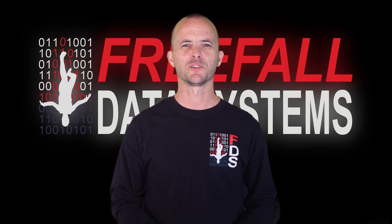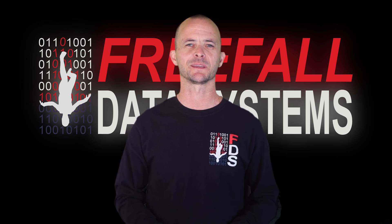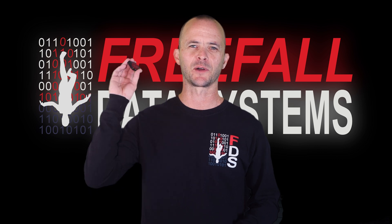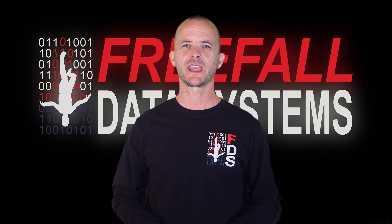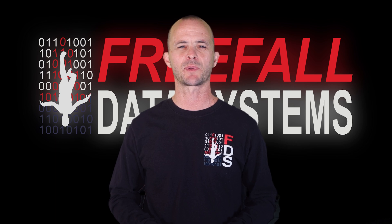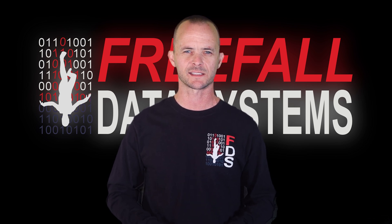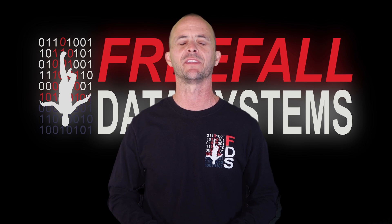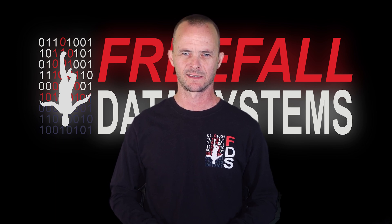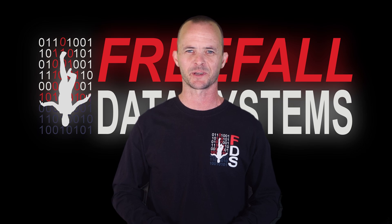Hey guys, Casey here from FreeFall Data Systems. Today I'm happy to introduce you to what is certainly one of the nicest altimeters we've ever created, the Sonowelti 4V. For FDS it's our third speaking audible, and although its function is for the most part identical to its predecessor, the 4V boasts a more compact design, longer battery life, and the convenience of USB-C. Let's take a look at some of the features of FreeFall Data Systems' newest altimeter.